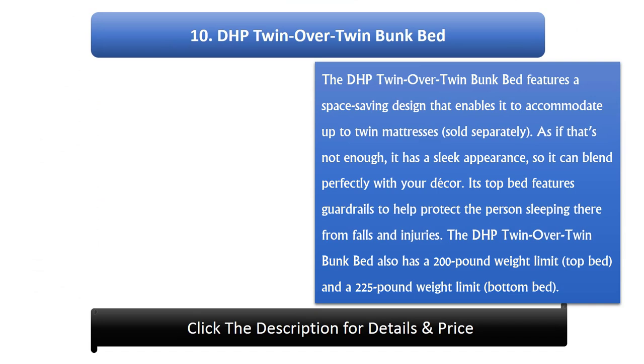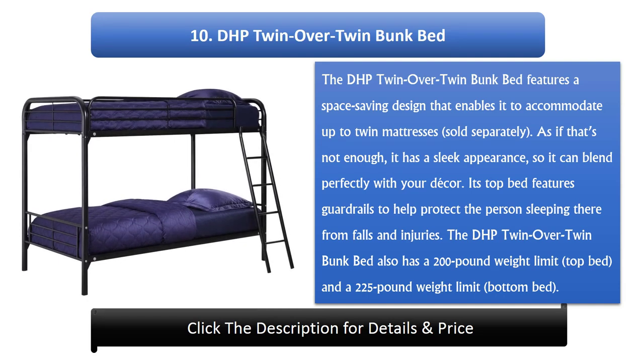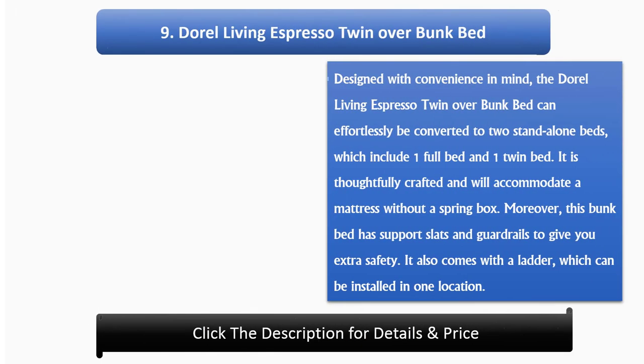Number 10: DHP Twin Over Twin Bunk Bed. The DHP Twin Over Twin Bunk Bed features a space-saving design that enables it to accommodate up to twin mattresses, sold separately. It has a sleek appearance, so it can blend perfectly with your decor. Its top bed features guardrails to help protect the person sleeping there from falls and injuries. The DHP Twin Over Twin Bunk Bed also has a 200-pound weight limit for the top bed and a 225-pound weight limit for the bottom bed.